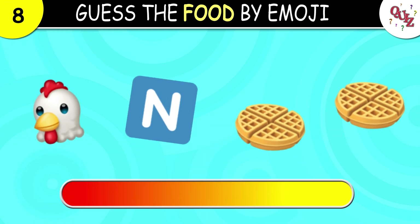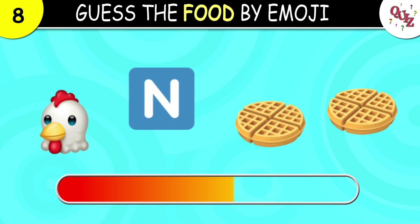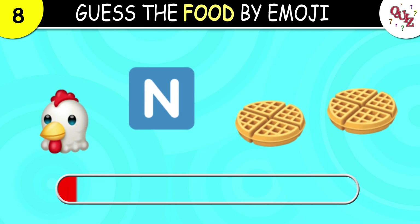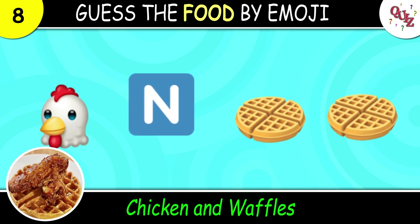Question 8. What is this? The answer is chicken and waffles. Have you ever tried it?